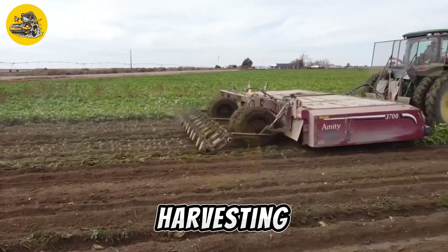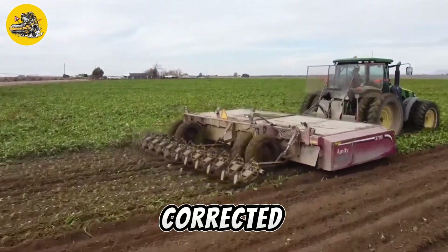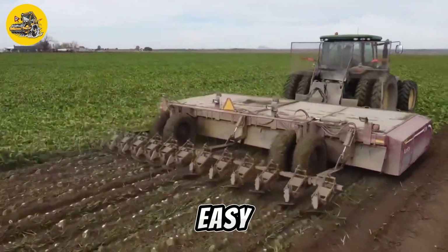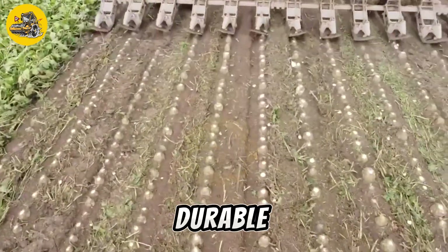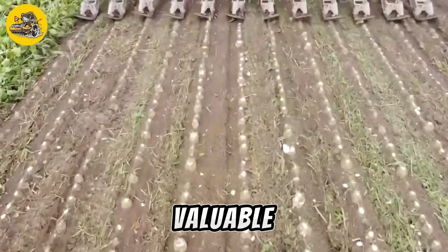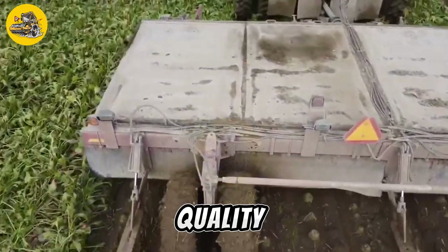The Beet Fruit Corrected Direction Harvester allows for continuous harvesting without the need for frequent unloading. It is easy to operate and maintain, with simple controls and durable construction. It is a valuable tool for farmers seeking to improve their harvest efficiency and yield quality.